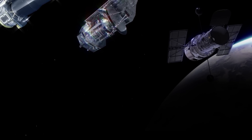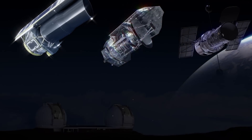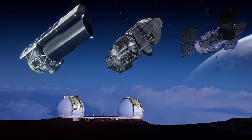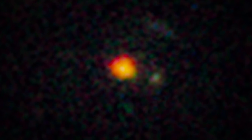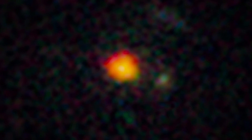Sometimes more than two telescopes have to work together to achieve a common goal. To witness the earliest stages of a massive galaxy forming in the young universe, astronomers used the power of four large telescopes: Hubble, Spitzer, ESA's Herschel Space Observatory, and the Keck Observatory in Hawaii. Together, the four telescopes observed the early growth of a galactic giant as it appeared 11 billion years ago, just 3 billion years after the Big Bang.